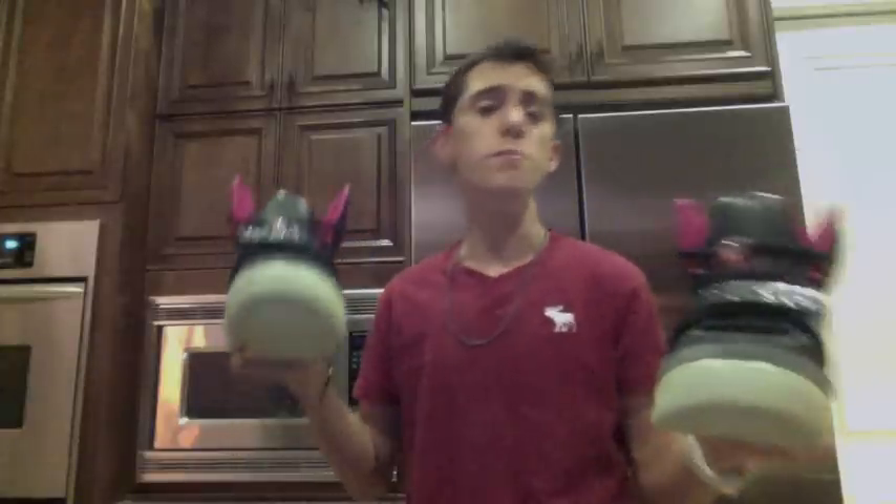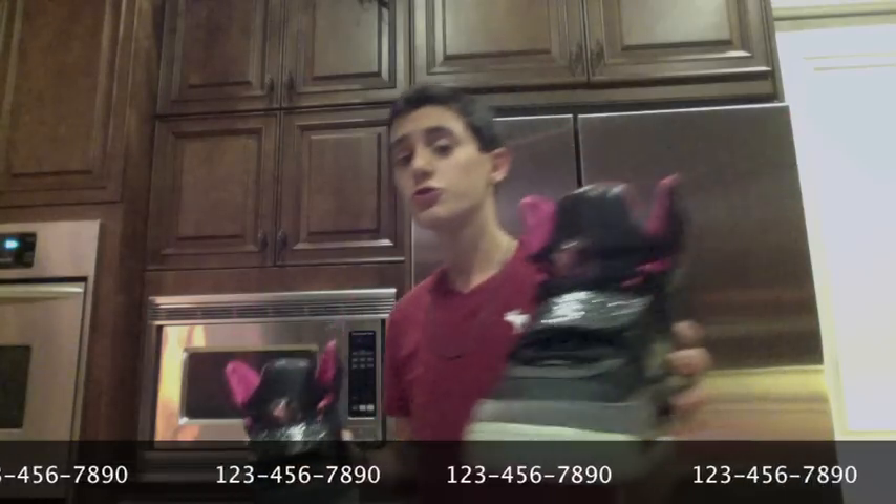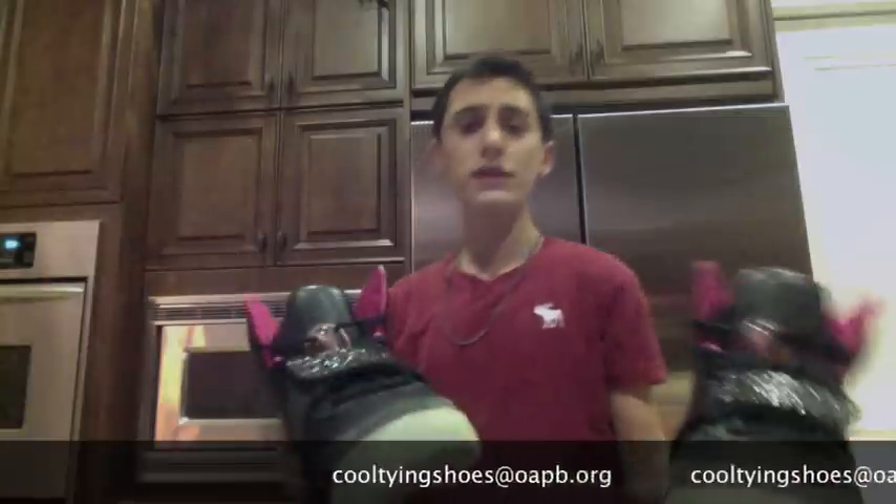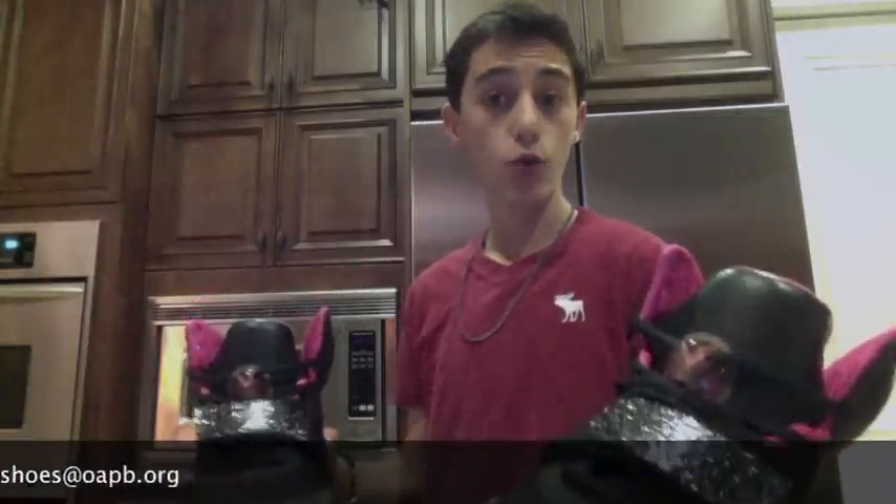Can you argue with those happy customers? I think not. For your pair of these amazing self-tying shoes, just call 1-2-3-4-5-6-7-8-9-0. Or email us at cooltyingshoes@oapv.org.